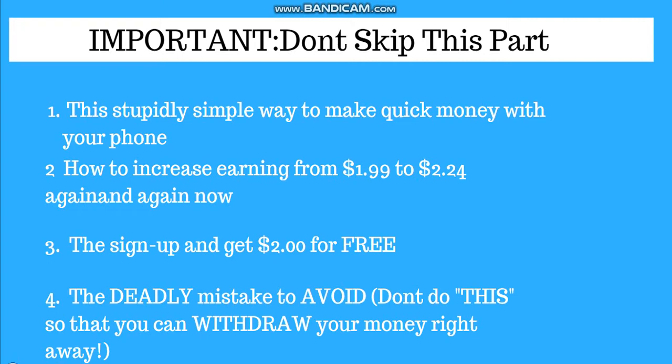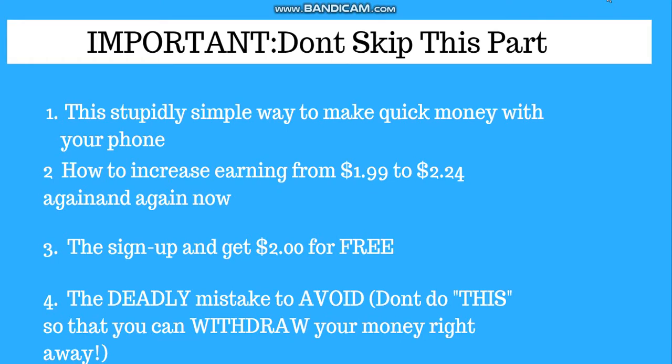The fourth one is the deadly mistake to avoid — don't do this, so that you can withdraw your money. The fourth one is really really important. Stick with me; I'll review how you will avoid these four steps because this four-step process really disappointed me a lot. I made a mistake about the first step, so to avoid you doing the same mistake, try to watch this video to the end.